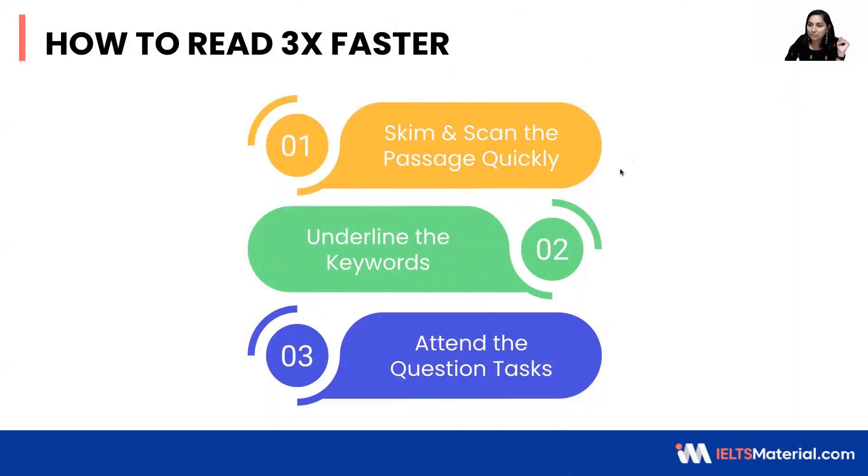The three-step strategy involved in reading the passage quickly — that is 3x faster — begins with the first step: skimming and scanning the passage quickly. We are not going to read the passage first. We are going to read the questions properly, understand the question type, and then come to the passage.